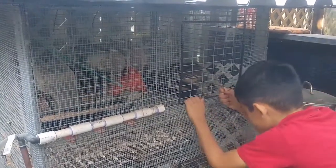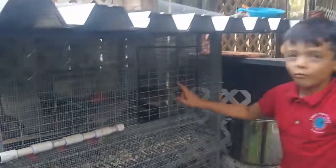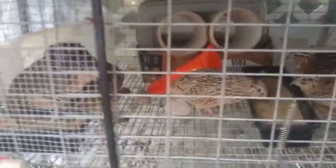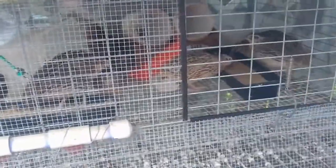I'll show you which ones are boys. The white ones are the boys — there's one white one in here. The girls are brown.